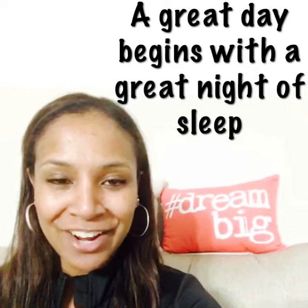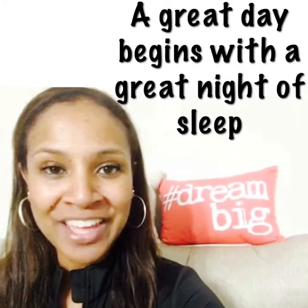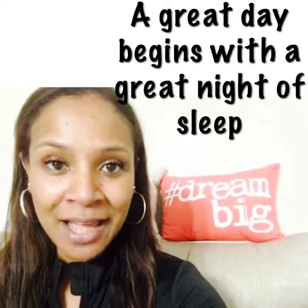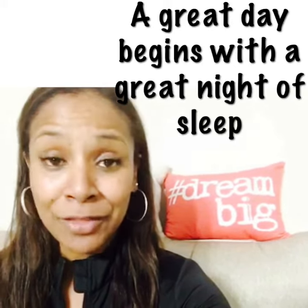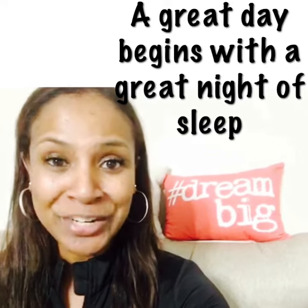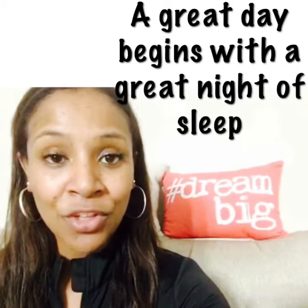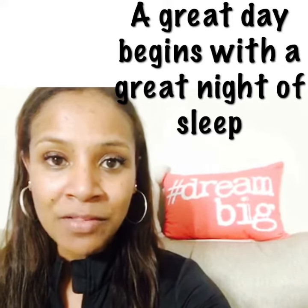Hello, good morning, it's Kledra, and on this Wellness Wednesday I wanted to give you some information to help you have a great day. A great day starts with a great night's sleep, and most of us know that we're supposed to get a great night's sleep. But if you're like me, sometimes the workload doesn't allow for a lot of sleep. The good news is the recent data shows that it's not always about improving the quantity of sleep.